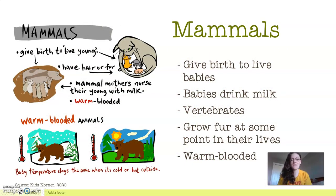Earlier I said these friends are mammals. To be a mammal, moms have to give birth to live babies — no eggs like some reptiles and birds. The babies drink milk. They are vertebrates, which means they have a backbone, so mammals have backbones. They grow fur at some point in their lives — a lot of mammals, including rabbits, are actually born without fur, but they grow it as they mature. And they're warm-blooded, meaning their body temperature stays the same no matter if it's hot or cold outside.